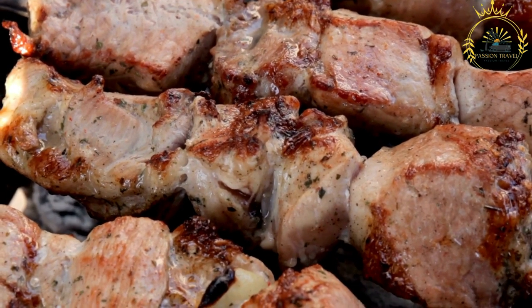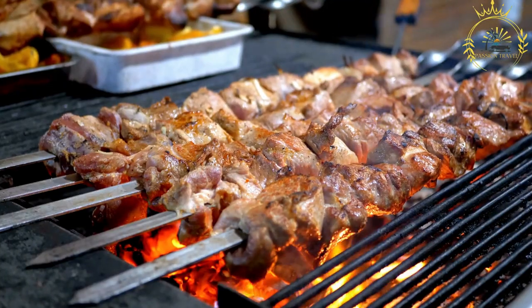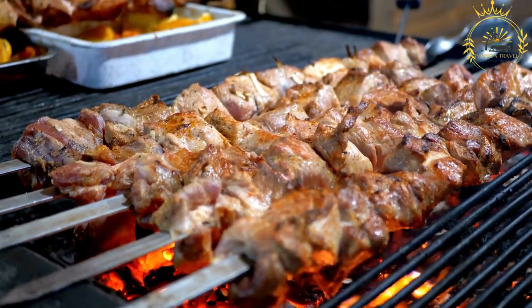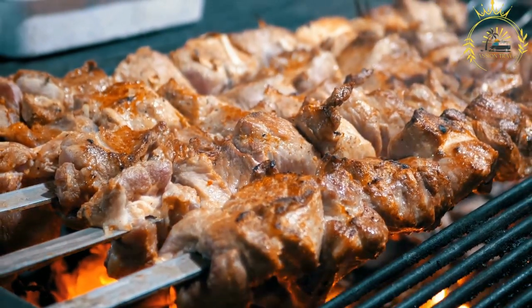Togolese brochettes are typically made by skewering pieces of meat — often beef, goat, or chicken — and grilling them to perfection. Here's more about brochettes in Togo. The meat is usually cut into small, bite-sized pieces.